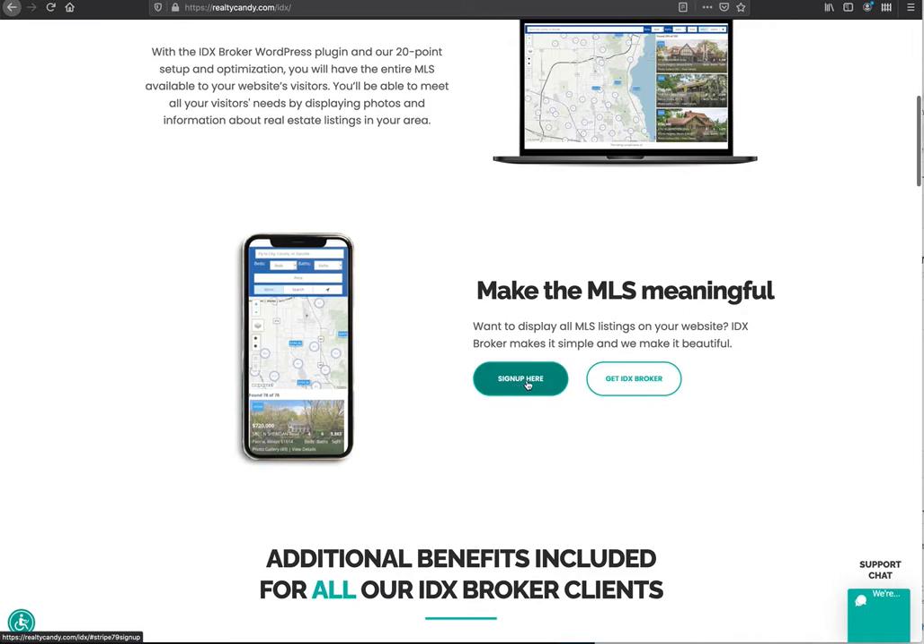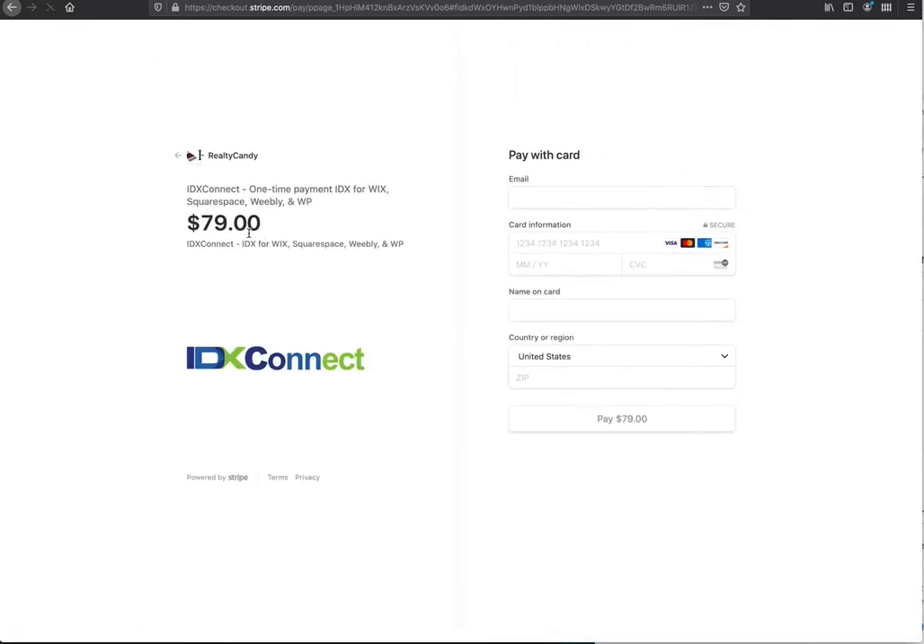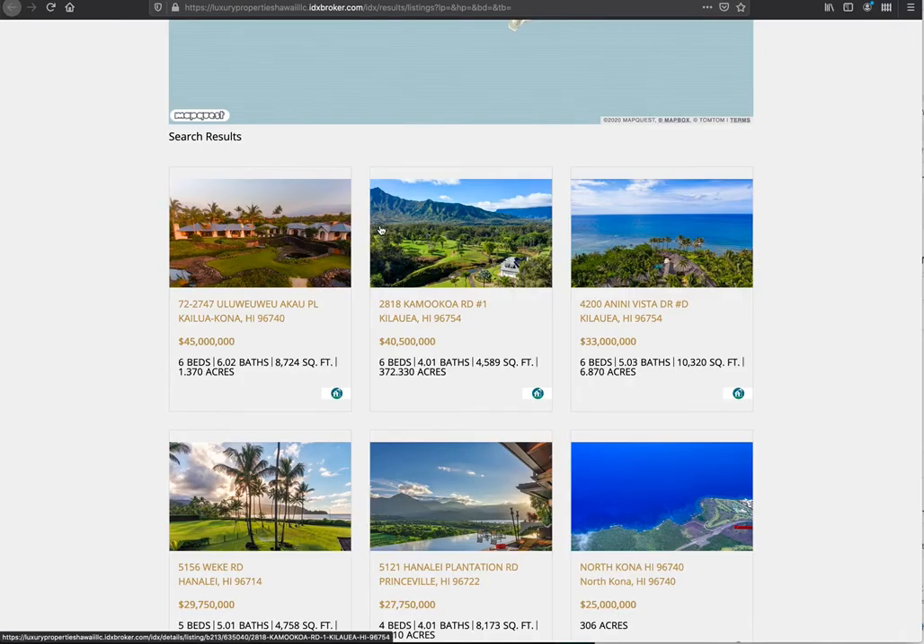To get this set up, just go to RealtyCandy.com and click on IDX Setup, then come down and hit Sign Up. There's a one-time $79 charge, and your payments for IDX Broker will go directly to IDX Broker. We'll set up the search form and styling on the pages for you.